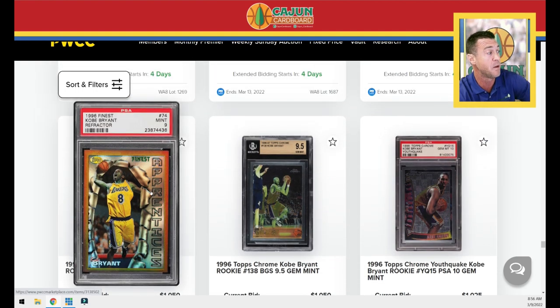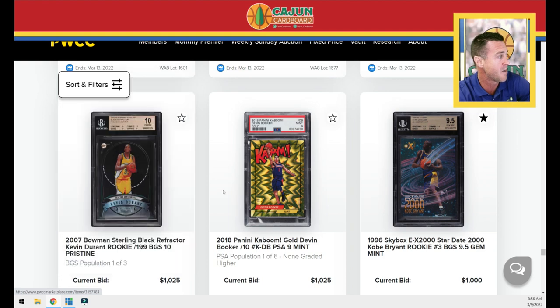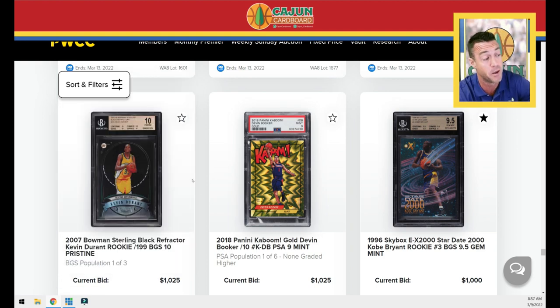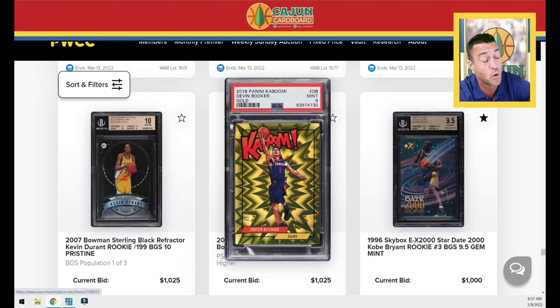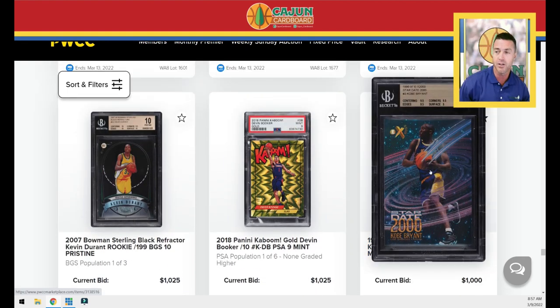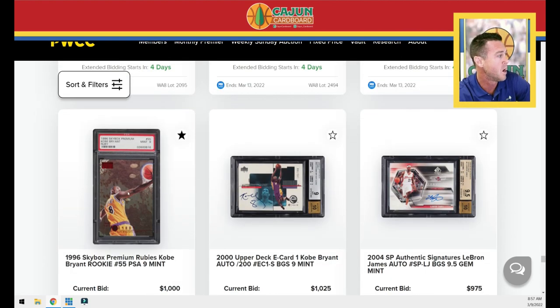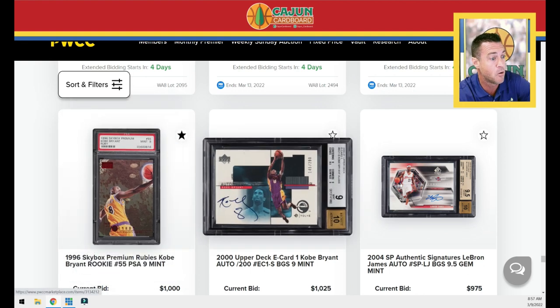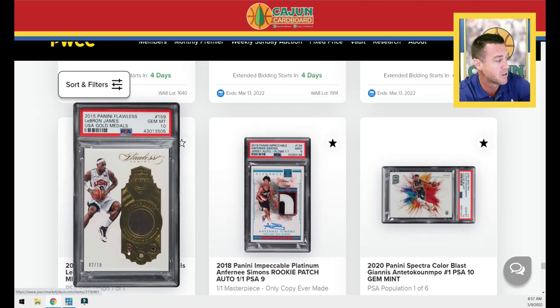We see seemingly every single week in PWCC these two — actually three cards — more Kobes. Another Durant 10, a Bowman Sterling black refractor numbered to 199, BGS 10, pop three. Here's a Kaboom gold Devin Booker from 2018 — going to be low pop, pop six. The star date Kobe — we look at this every time, normally the PSA 10. Let's see what the BGS 9.5 can do. Kobe rubies PSA 9. A Kobe. A LeBron flawless with a championship wrestling belt and three different diamonds — USA gold medals PSA 10, pop one of one.